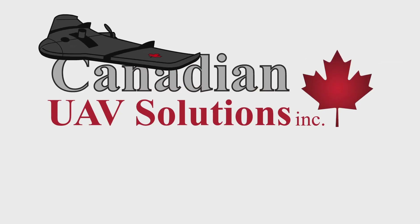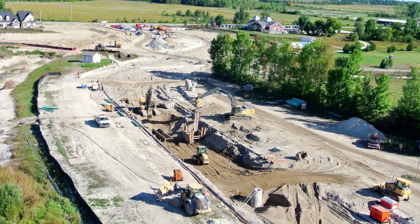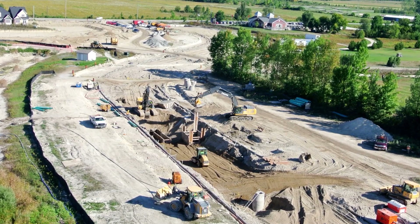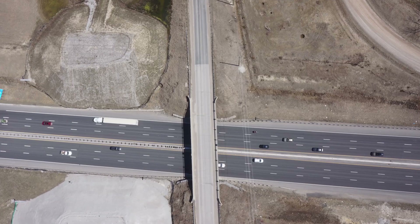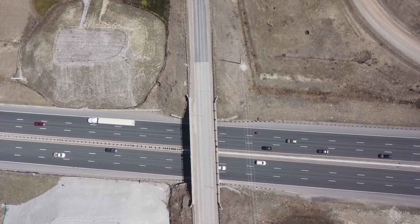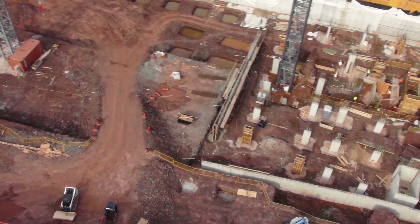Canadian UAV Solutions. Aerial surveying, data and image collection is quickly becoming the standard for many Canadian project managers and construction professionals. This new and emerging technology is transforming all stages of the engineering and construction process.